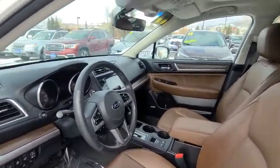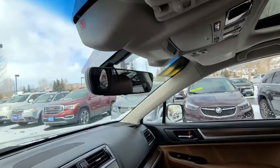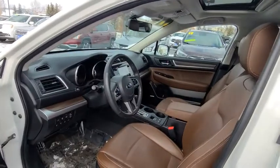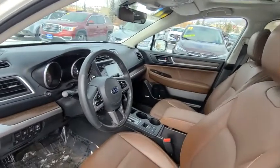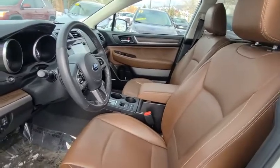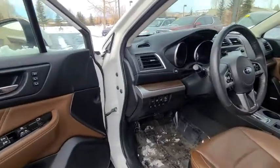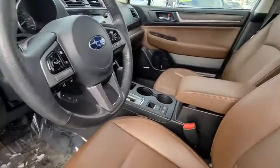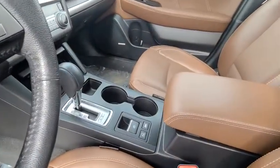This guy also comes standard with intelligent features such as blind spot monitoring, intelligent cruise control, sensors all the way around, memory rear hatch, traction control, and of course X mode, as is standard on all Subarus now.